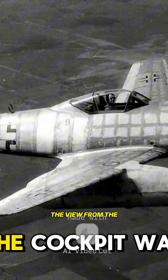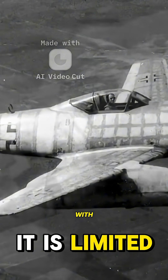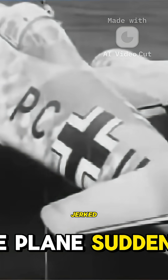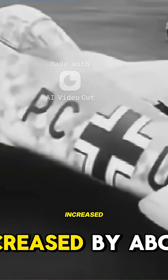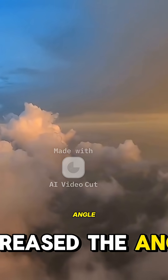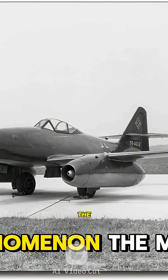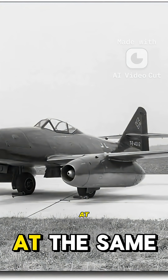The view from the cockpit was, naturally, limited. With further acceleration, at a true flight speed of approximately 950 km/h — that is 0.85 Mach — the plane suddenly jerked its nose over by about 15 degrees, increasing the angle of descent and rushing toward the ground. We called this phenomenon the Mach Stroke.